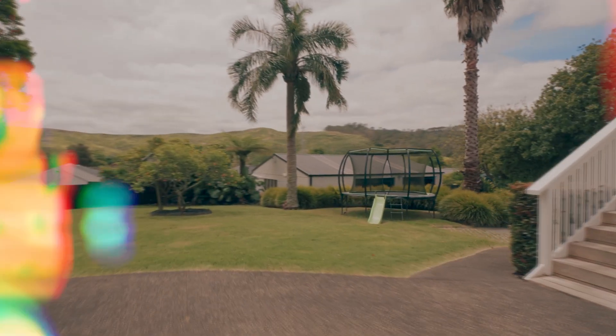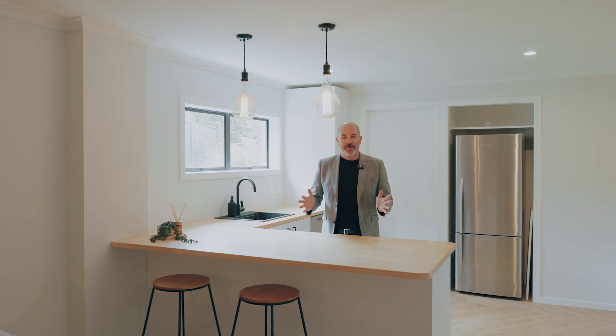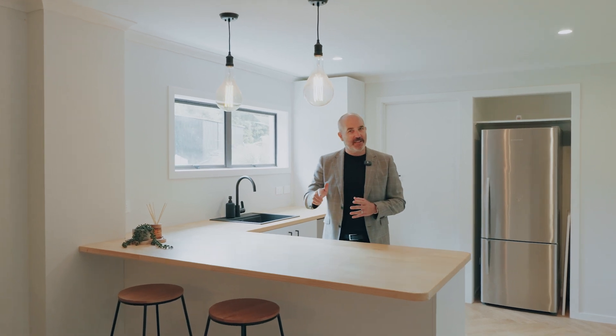You do not get many houses in Riverhead with a 1255 square meter section. It's fully fenced with electric gates too. And tastefully landscaped — this property really is the gift that keeps on giving.